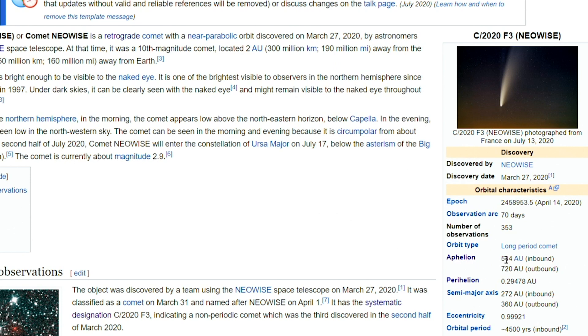It started at about 544 astronomical units, however the gravitational assist it just got from the Sun is going to send it out even further to 720 astronomical units, or AUs. One AU is the average distance from the Sun to the Earth.